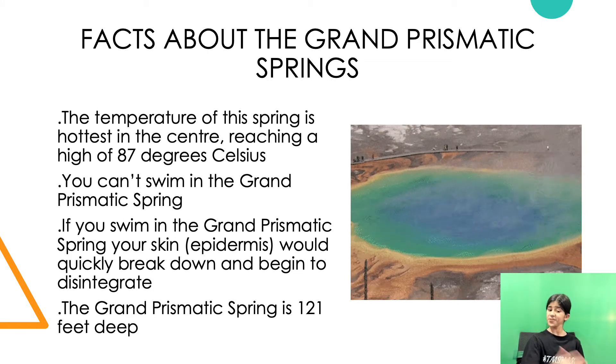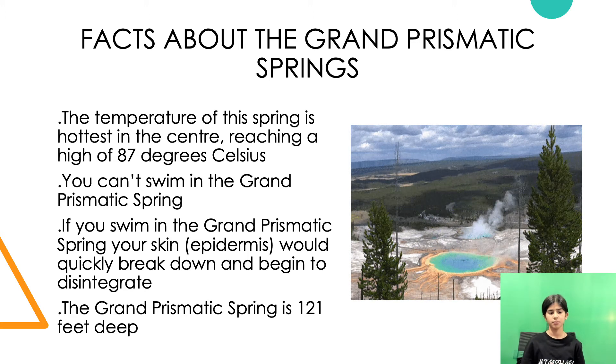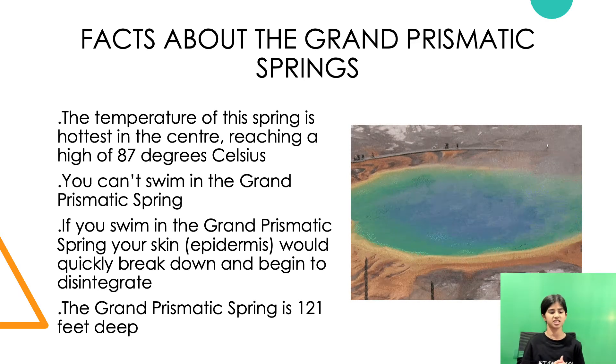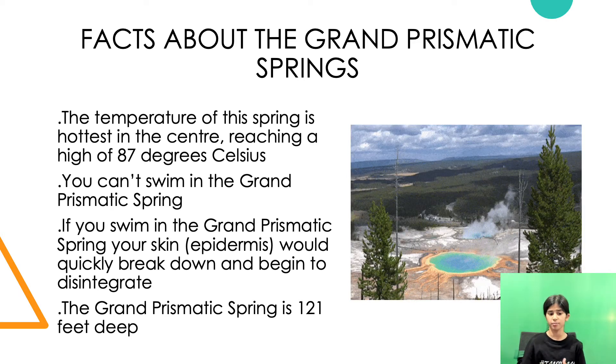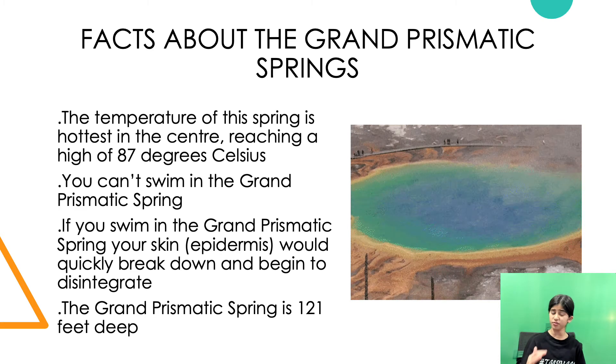Let's end with some facts about the Grand Prismatic Spring. The temperature of this spring is hottest in the center, reaching a high of 87 degrees Celsius. You cannot swim in the Grand Prismatic Spring — if you did, your skin's epidermis would quickly break down and begin to disintegrate. The Grand Prismatic Spring is 121 feet deep.